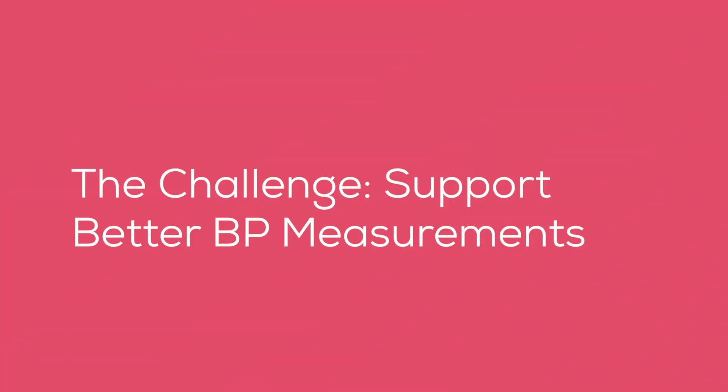The goals for proper blood pressure are actually getting much more strict. When I started practicing it was 140 over 90 — they've dropped that down to 130 over 80, now considered the high end of normal.